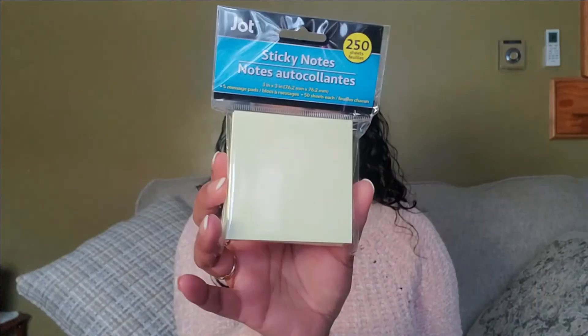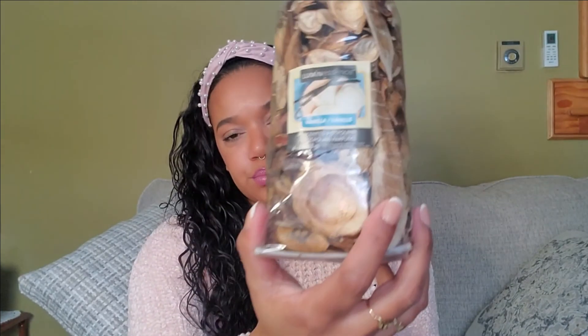I got some post-its too because I want to start writing positive quotes and sayings on them. I also got scented potpourri because I'm going to be putting it in a vase. For a dollar, that's a good price.